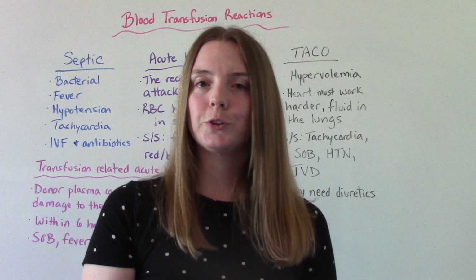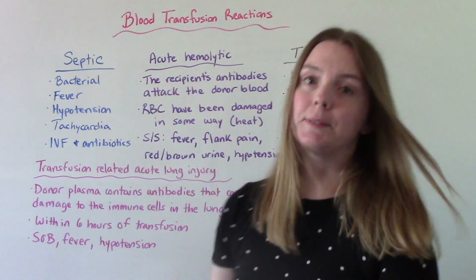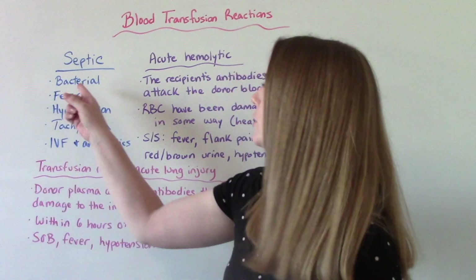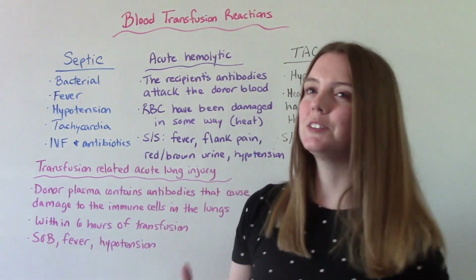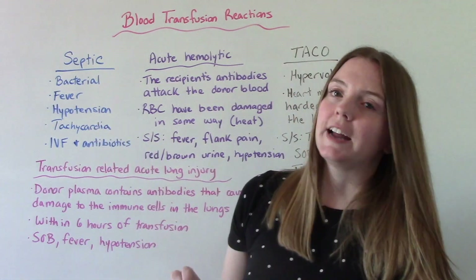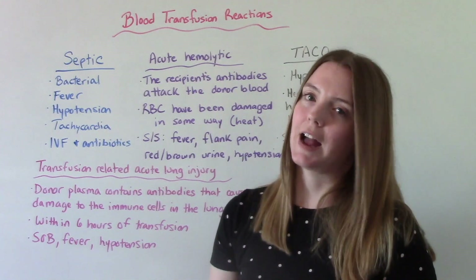A few more acute transfusion reactions your patient might experience. Septic — that's going to be caused by a contaminated blood product, meaning there's bacteria in the blood product they've been receiving. They're going to have symptoms of sepsis: things like a high fever, hypertension, and tachycardia. Treatment is going to be with IV fluids and antibiotics.